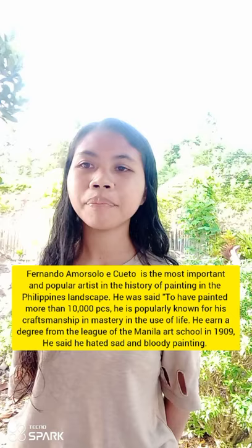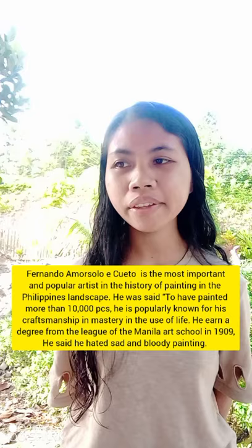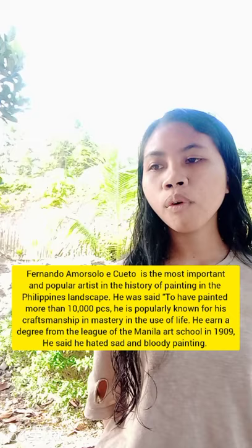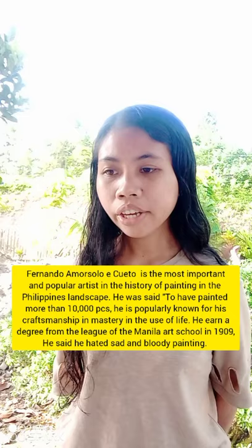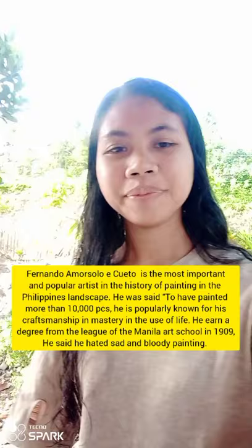He is the portraitist and painter of the rural Philippines landscape. Amorzolo is said to have painted more than 10,000 pieces and was popularly noted for his craftsmanship and mastery in the use of light. He earned a degree from the School of Fine Arts of the Manila Art School in 1909, and he said he hated sad and gloomy paintings.